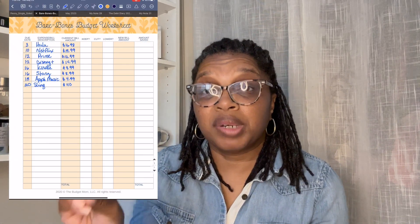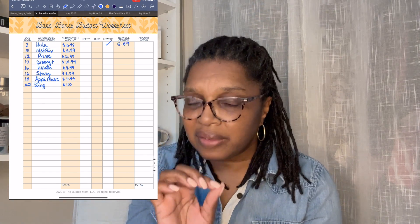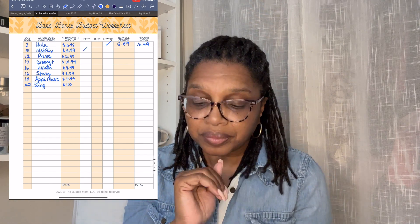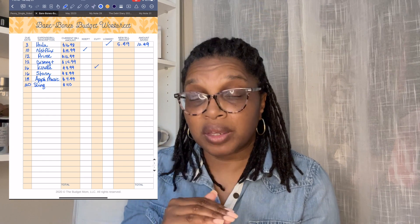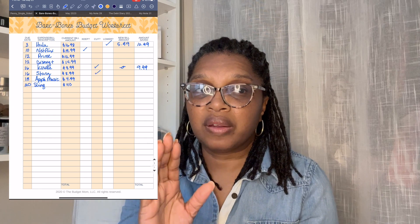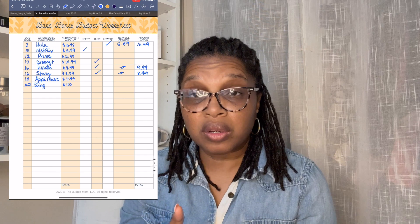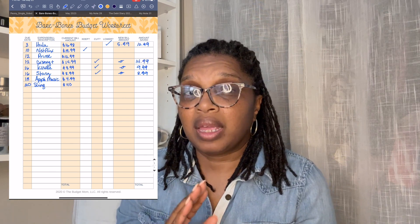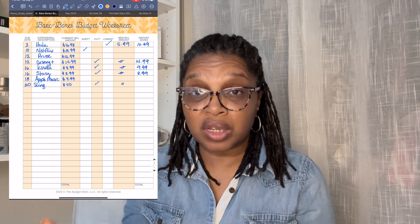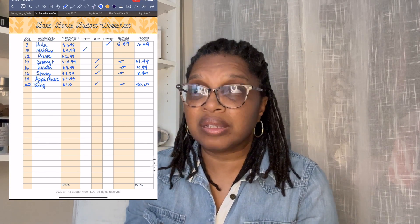The bare bones budget worksheet is actually from The Budget Mom, and I believe it's in her free resources category on her website. Basically, you write down all your expenses and list the amounts. There are separate columns where you can keep, lower, or cut the expense, and by doing so you can find extra money within your budget that maybe you didn't think of before.